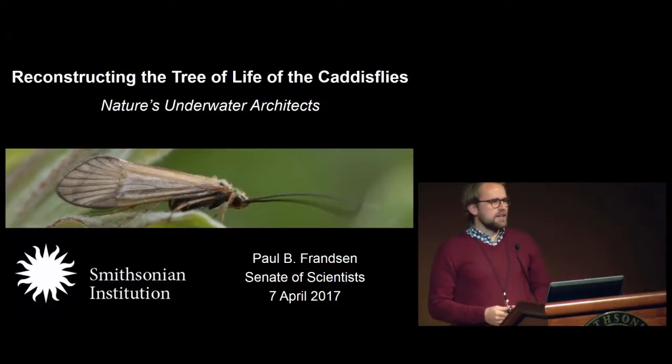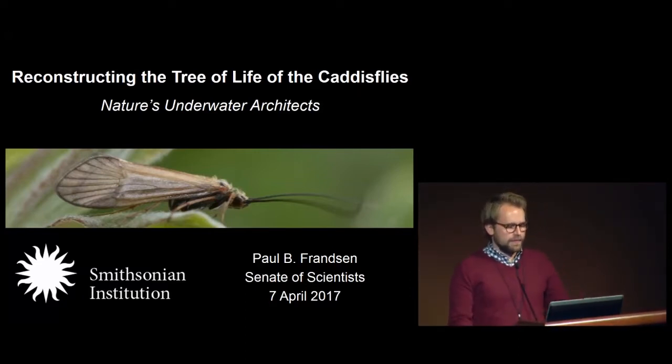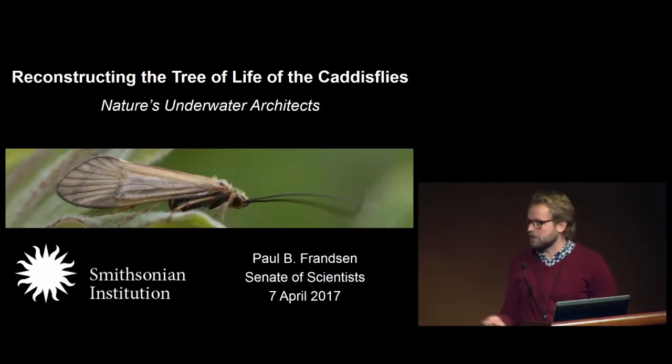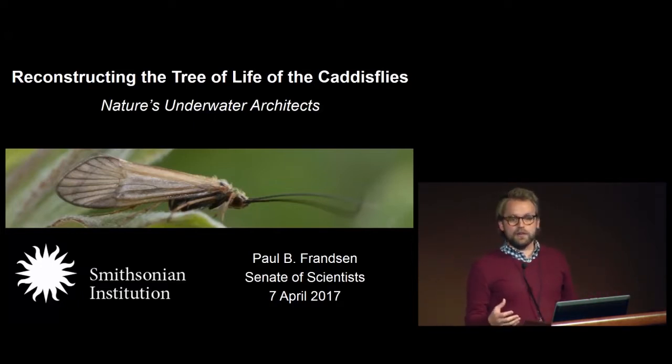My name is Paul Franson. I'm a research data scientist for the Smithsonian Office of the Chief Information Officer. I've been at the Smithsonian for a couple of years, and I also do research with the folks in the entomology department in the Natural History Museum here. I'll be telling a little bit about the research that I've been doing on caddisflies, which we refer to as nature's underwater architects, and how we're working to decipher the tree of life of caddisflies.